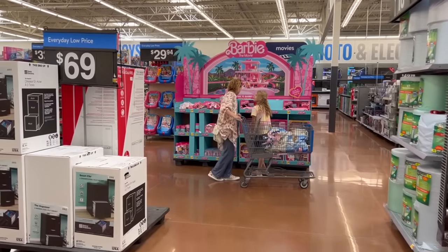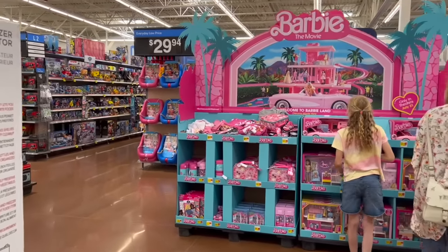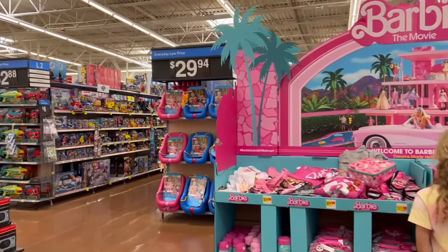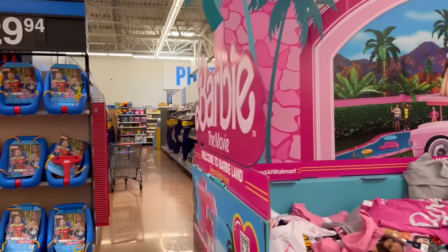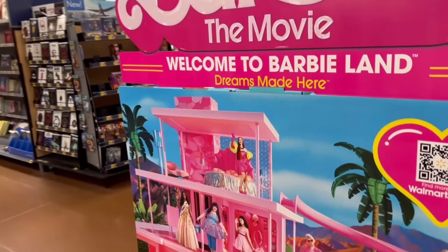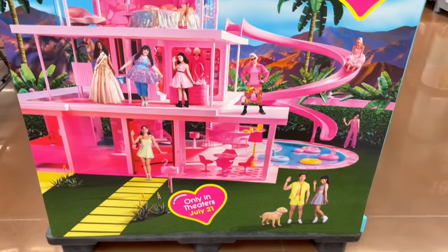What's up, YouTube? Mimi here, coming at you from my channel, Bunny Birdie Gator. I just arrived at Walmart and I saw this huge, beautiful display. Barbie the movie is dropping in theaters July 21st. I had a feeling you guys would want to see this big display.